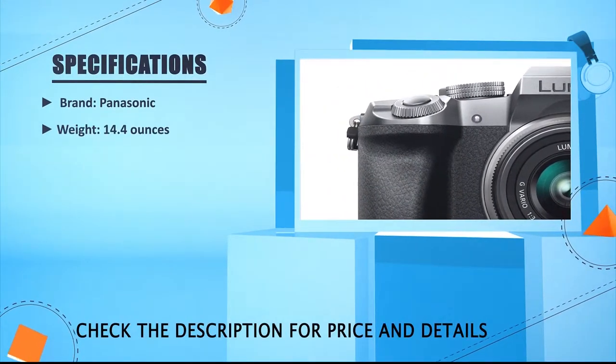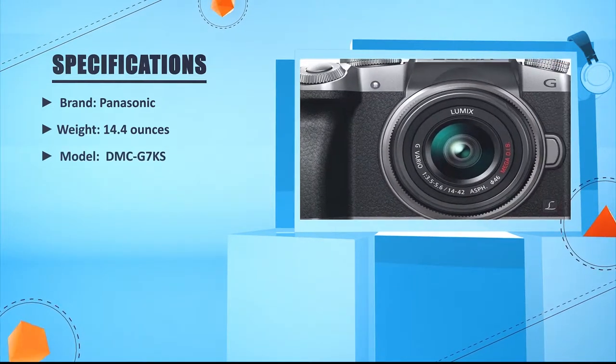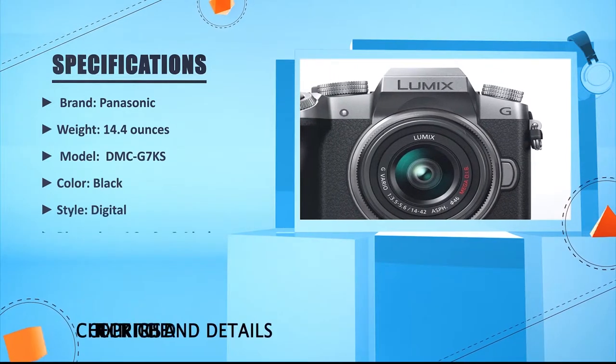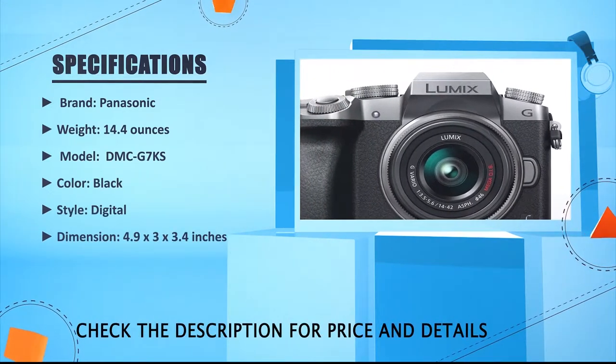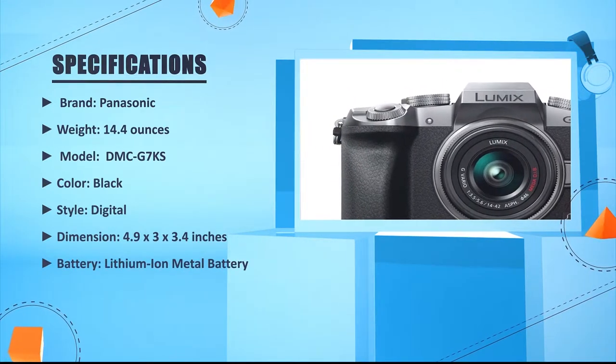Weight: 14.4 ounces. Model: DMC-G7KS. Color: Black. Style: Digital. Dimensions: 4.9 x 3 x 3.4 inches. Battery: Lithium-ion.